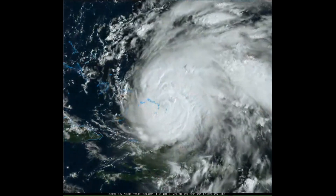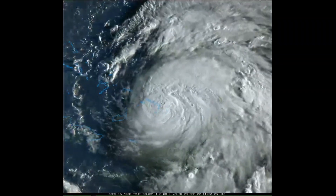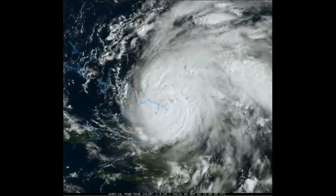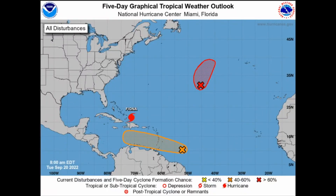Hurricane Fiona is now a major hurricane with 115 mile-an-hour winds at category 3 and is now expected to hit Bermuda in 3 days. A big disturbance headed for the southern Windward Islands now has a 50% chance of tropical formation in the next 5 days.